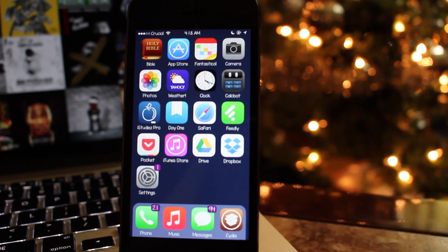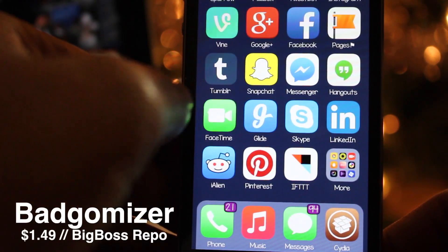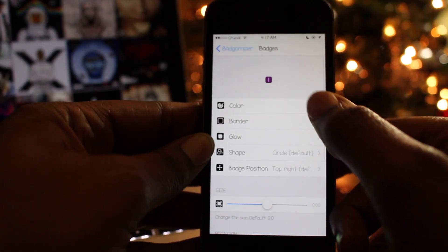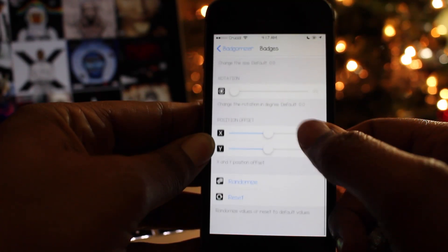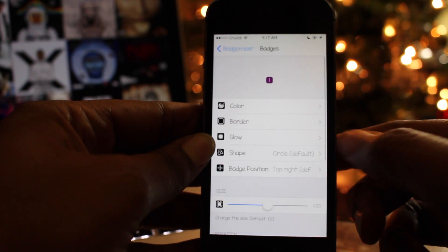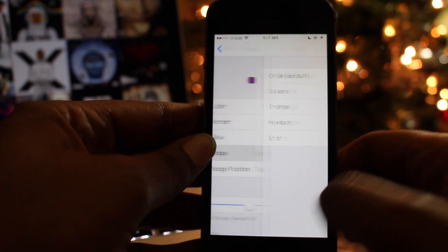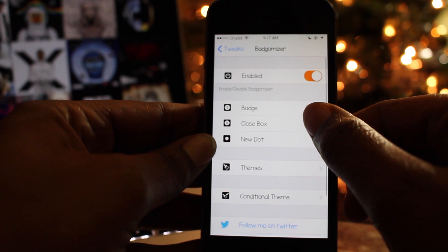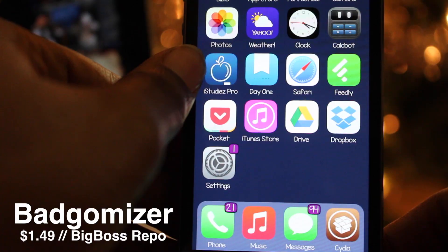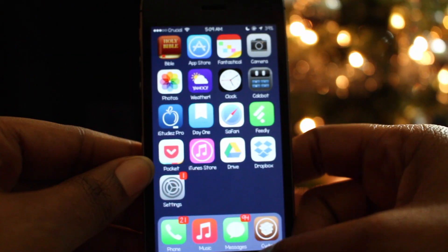The eighteenth tweak is called Badgermizer, and it allows you to customize the app icon badges in every way — including color, shape, position, size, rotation, and even opacity. You can also add a border or glow effect to the badges. There are presets to choose from if you're not that creative, or you can customize it yourself. If you're feeling adventurous, you can set it to randomly change. You can pick Badgermizer up for $1.49 on the Big Boss repo.